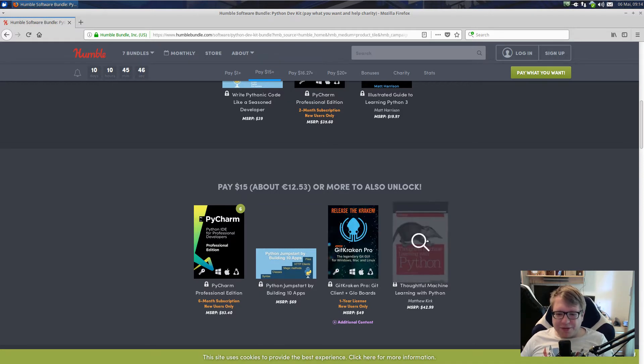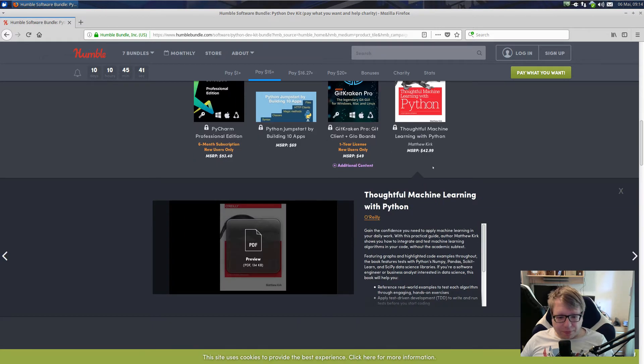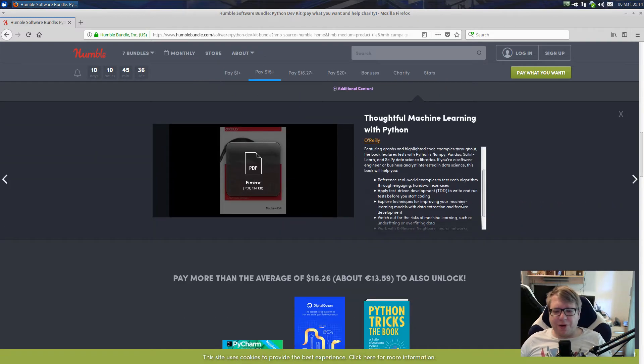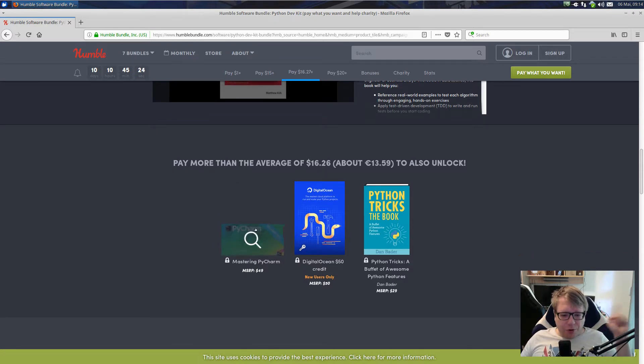There's also a book called Thoughtful Machine Learning with Python, which I believe could be a pretty cool book. It's from O'Reilly, and I'll give you a review about that. And if you pay $16.26, which is the average of what people are paying at the moment, you do get a book called Mastering PyCharm, which could be helpful if you haven't used PyCharm at all, although I believe you get used to PyCharm pretty quickly.